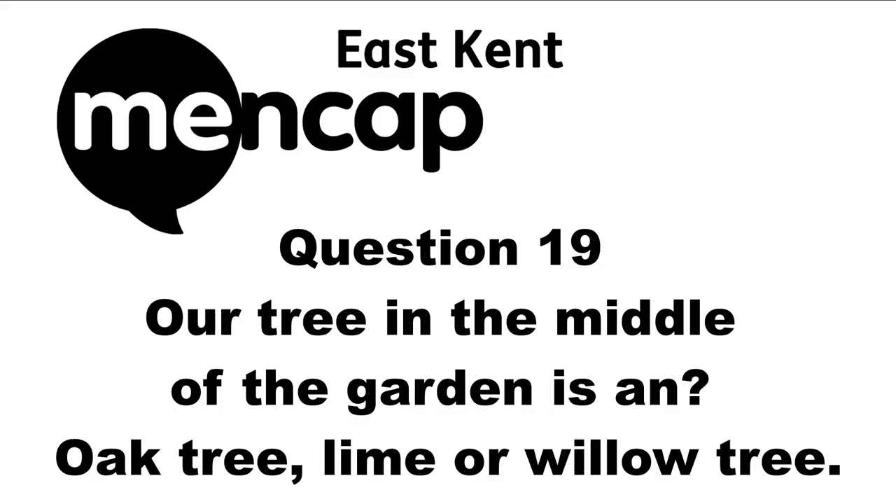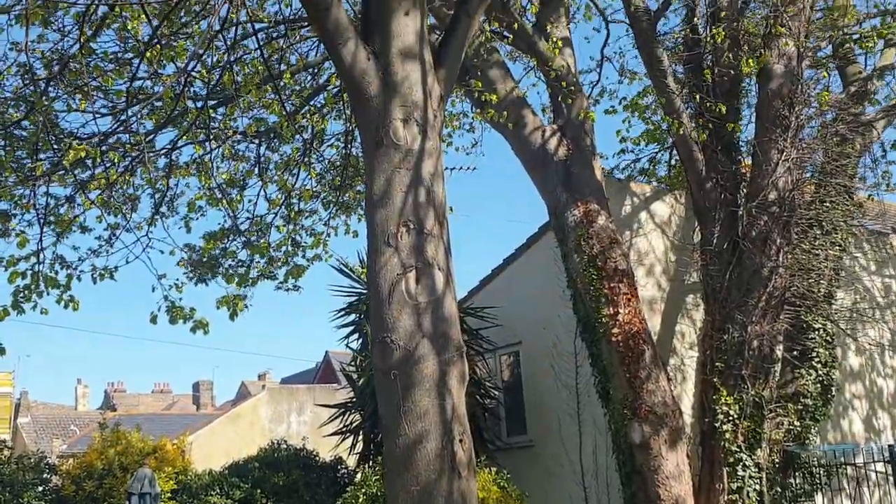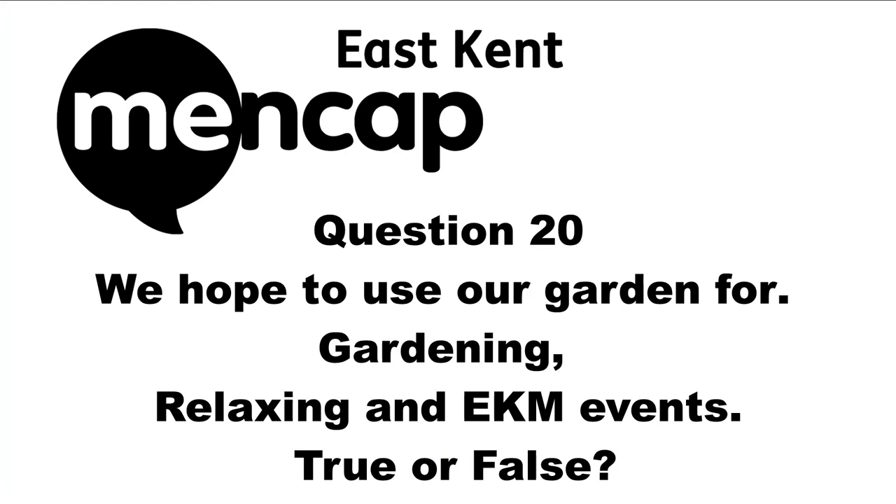Question nineteen: The tree in the garden — is it an oak tree, lime tree, or willow tree? In front of us we have a beautiful tree that's like a big umbrella that shades us in the summer, and it's called a lime tree. Question twenty: We hope to use our garden for gardening, relaxing, and EKM events — true or false? This garden is for East Kemp Mencap members and staff. We like to enjoy the garden by gardening, relaxing, and having East Kemp Mencap events to share with family and friends. True.